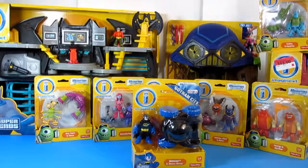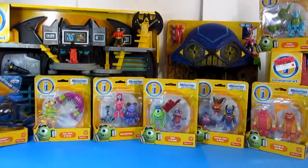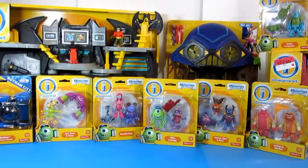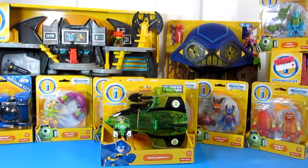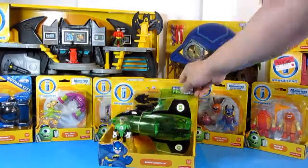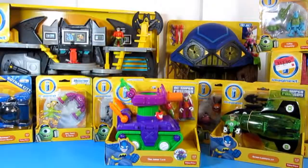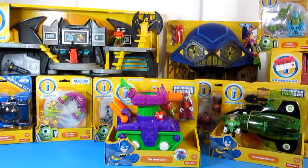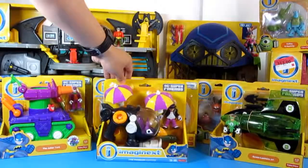I also got this one from Toys R Us — it's regular price, around $6 or $7 — it's the Batman with the moon rover. I also found the Green Lantern jet at Walmart. I'll be opening a lot of this stuff in the next couple of days so make sure you're tuned in. I also got the Joker tank, which is regular price and not on clearance.